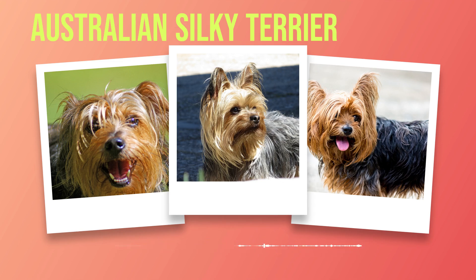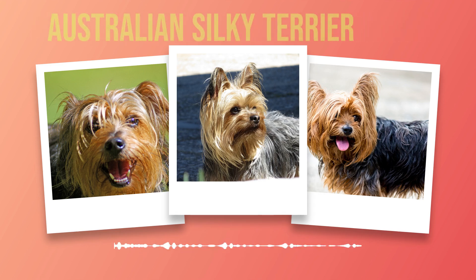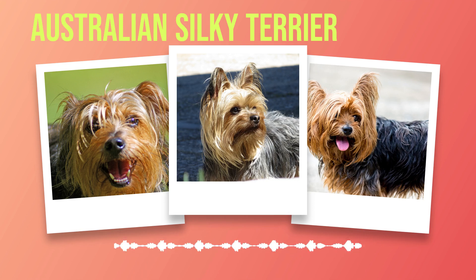As we delve into the world of caring for an Australian Silky Terrier, it becomes evident that these little dogs require proper grooming to maintain their distinctive silky coat. Their beautiful, flowing hair is one of their most striking features, but it also requires regular attention to keep it looking its best. The coat of an Australian Silky Terrier is long and fine, with a texture that resembles human hair. It comes in various colours, including blue and tan or solid grey-blue. To maintain this luxurious coat, daily brushing is recommended to prevent matting and tangling. A slicker brush or a pin brush can be used to gently remove any tangles or knots that may have formed.